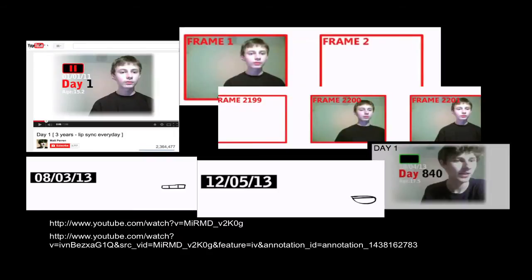Matt Perrin engaged in an interest-driven project when he was inspired at the age of 13 while watching a YouTube video featuring someone playing a Led Zeppelin tune backward at half speed on a guitar. Midway through the video, the creator reversed the video footage and played it at twice the speed to make the rest of the song sound and look normal. Matt planned to produce a similar video of himself lip-syncing a Queen song by taking two photos every day to show himself aging over time and then midway through the song regressing back in age while still lip-syncing the rest of the song.